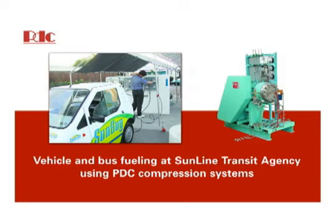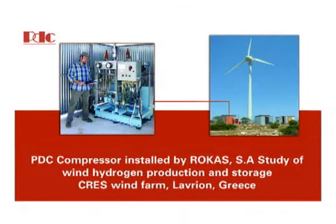Additional hydrogen applications where PDC compressors have been used include wind farms and solar hydrogen production.